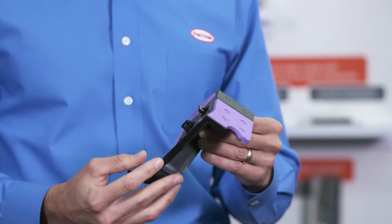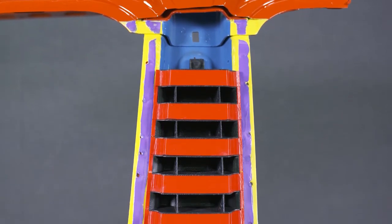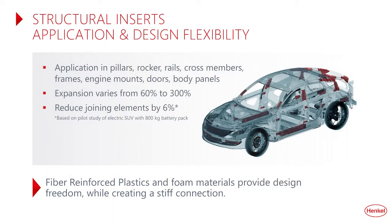Structural inserts are critical to next generation vehicles — they help deliver optimal safety and performance at the lowest weight possible. These structural inserts are light by nature because they're reinforced plastics with high-performance structural foams, yet very strong, enabling reduced panel thickness, improved stiffness, strength, noise, and crash performance. They're located primarily in pillars, rockers, rails, frames, and body panels, providing design flexibility with expansion ranges of 60% up to 300% after expanding in the E-coat oven. Part fixation can use traditional fasteners, weld tabs, or structural adhesives.